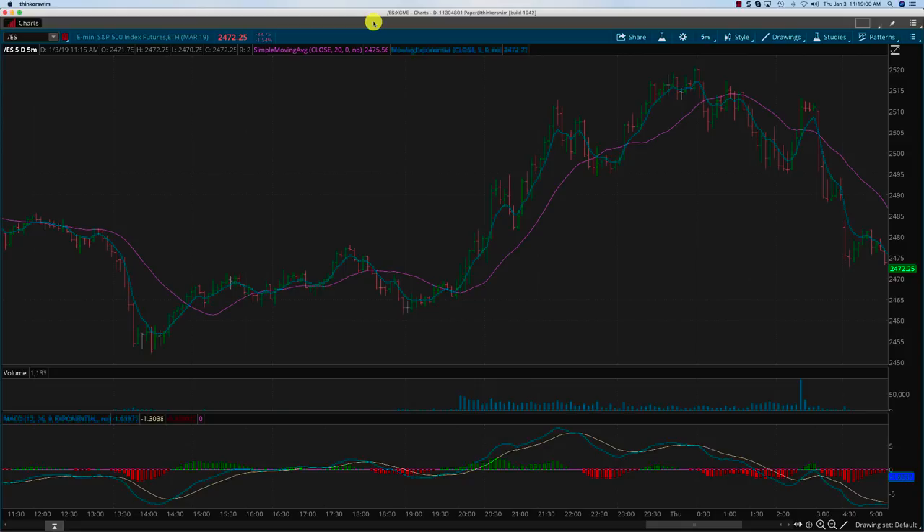Hey everybody, it's Hari Swaminathan from OptionTiger.com. A very, very happy new year to everyone. I'm doing this video to give a little bit more information about the day trading signals.